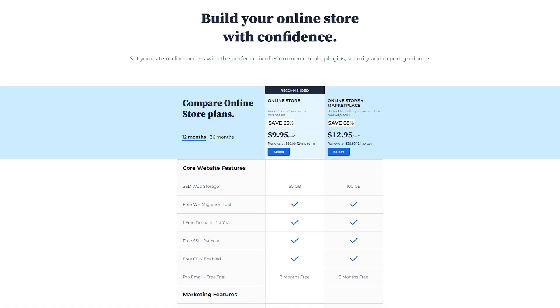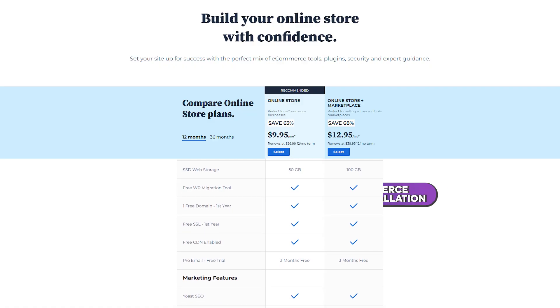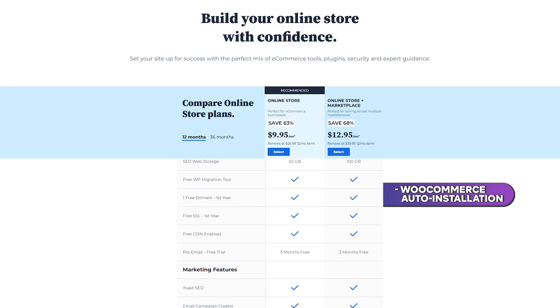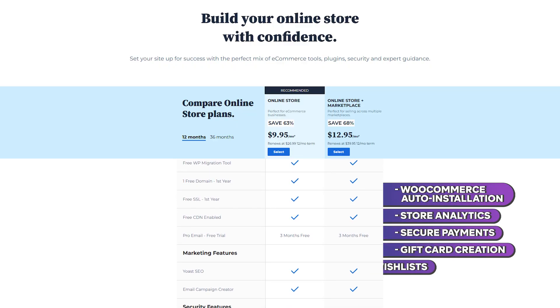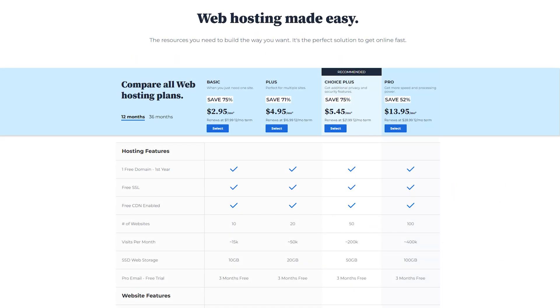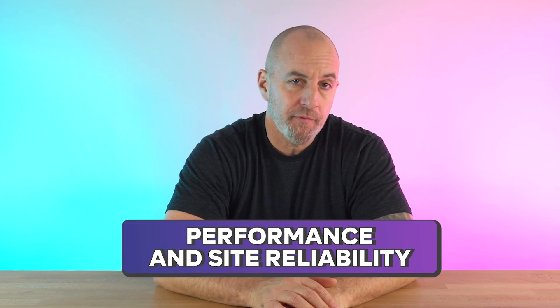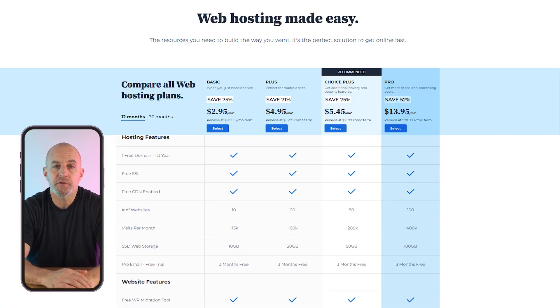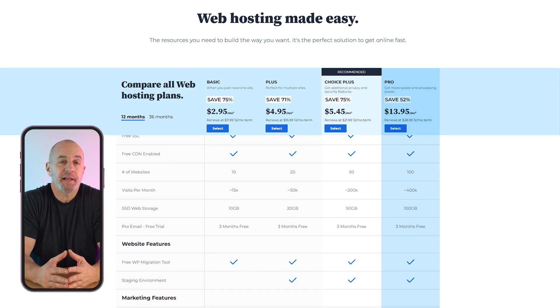Next is the online store plan priced at just under $10 a month. This gets you everything from the Choice Plus plan including access to WooCommerce auto installation, store analytics, secure payments, gift card creation, and wish lists among other great features. Their top and most advanced hosting plan is the Pro Package at $14 a month on a year-long contract, focused on performance and site reliability, giving you all the tools you need to maintain high traffic and the benefits of advanced storage.